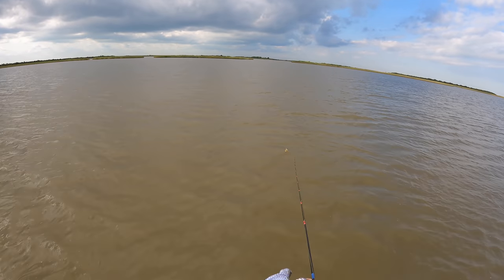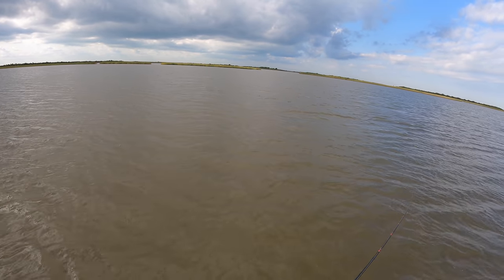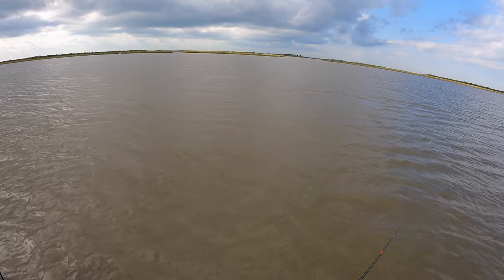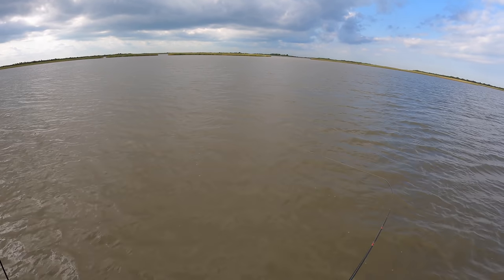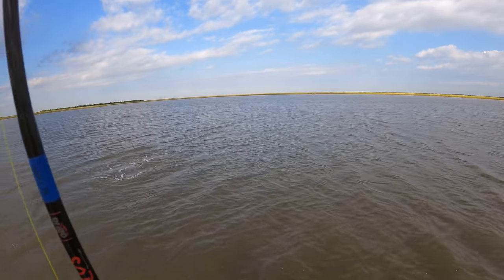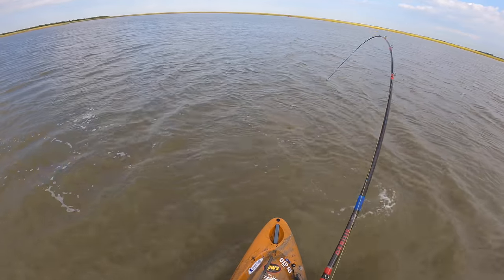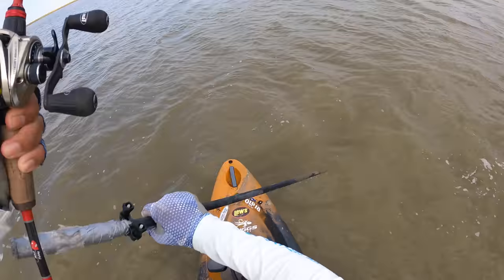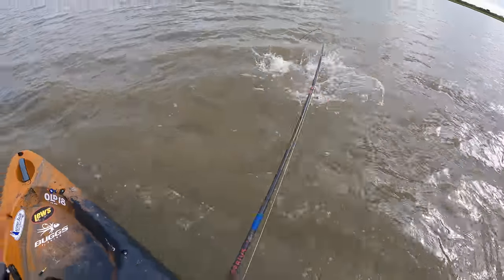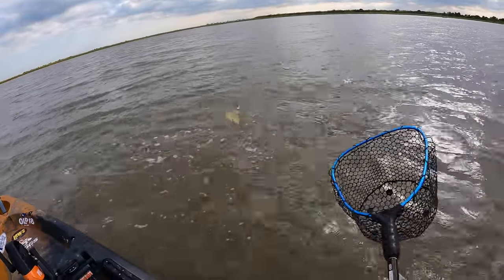Got a mud boil right over there. It's so awesome — I'm so glad that I decided to stand up. The sun came out and it allows me to see the mud boils that these reds are making. Let's stake ourselves out, don't want to go any further and spook anything else that may be out here. Nice keeper. Who would have known — inside the back lake instead of inside the ditches and stuff like that.